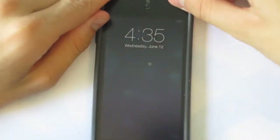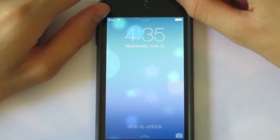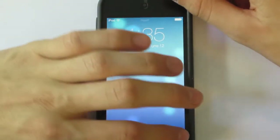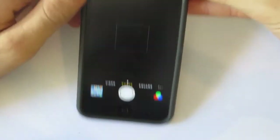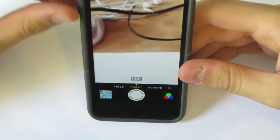One more thing is that when your device is locked you have a camera icon down at the bottom. You pull it up and that will activate the camera, and then you can take a picture.